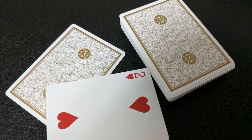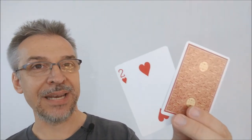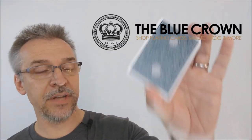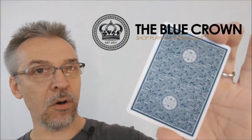If you get the private reserve deck — the white gold edition — you're going to get a double backer for that deck only. And then you'll get the extra two of hearts as well. It's a wonderful, beautiful deck, great for everyday use. If you'd like to purchase yours, you can find all three of these decks at thebluecrown.com. Thanks. Bye.